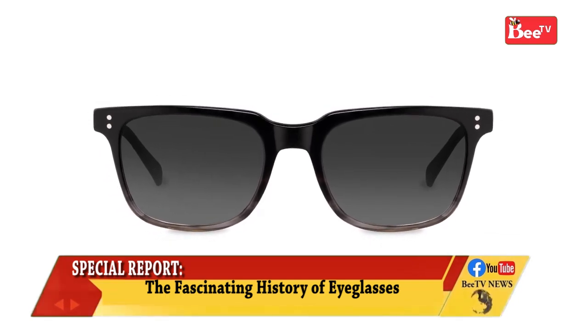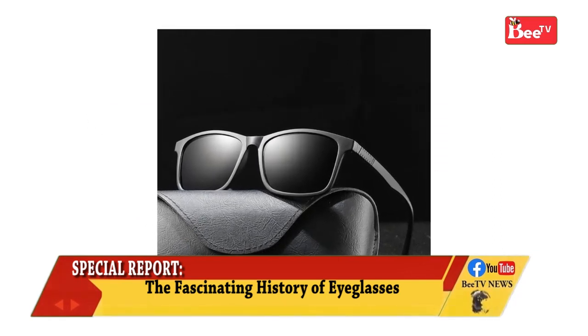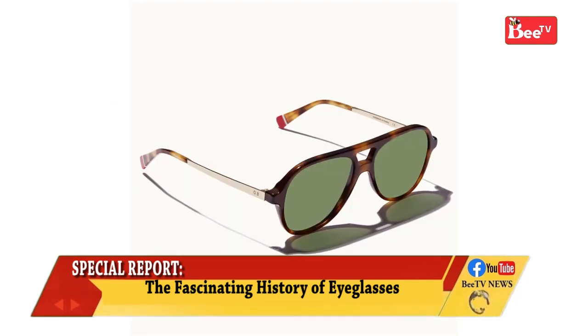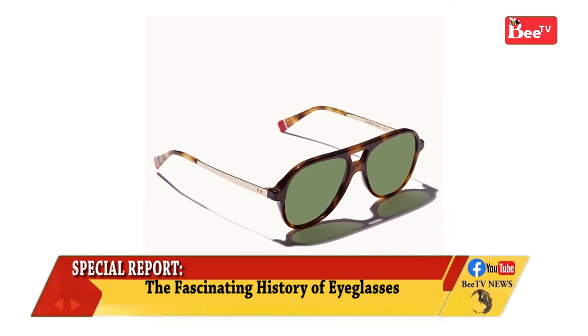Sunglasses allow for better vision in bright daylight, and they are used to protect one's eyes against damage from excessive levels of ultraviolet light. Typical sunglasses lenses are tinted for protection against bright light or polarized to remove glare.